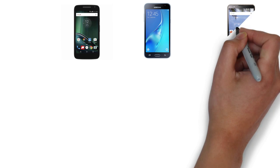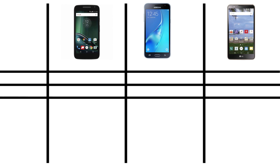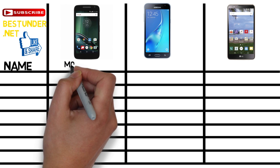Hello friends, welcome to bestunder.net. Today we bring you another low budget range of smartphones at just $80. All the phones featuring in our list are locked phones. So the phones fighting for the $80 spot are: